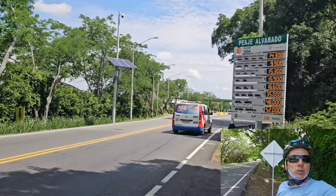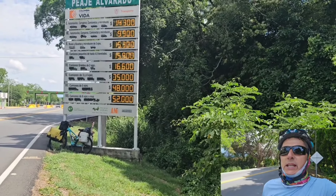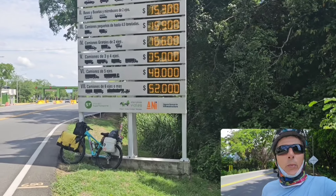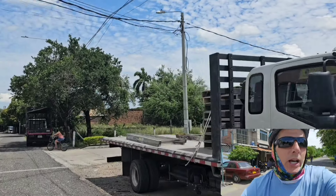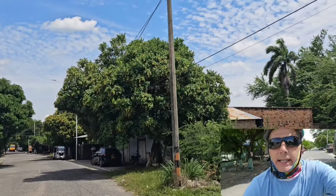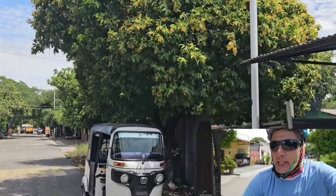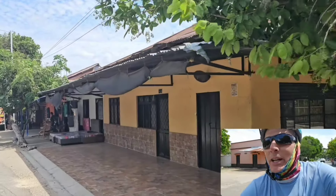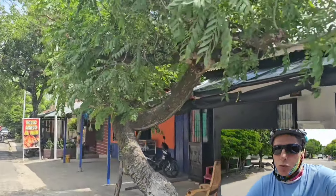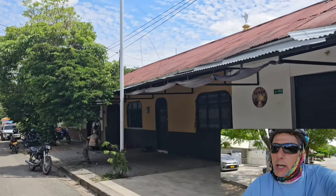Acá llegué. Vamos a seguir pedaleando, así descanso ahí en Venadillo. Si hace calor, capaz que busco algo con piscina. Al final me metí acá en Alvarado. Me gusta a mí, me gusta pasar por todos lados. Alvarado. Voy a llegar a su parque central, voy a hacer unas imágenes y después voy a seguir hacia Venadillo. La verdad que vengo en la ruta llegando a Alvarado con mucho country. Barrios privados, barrios cerrados, con piscina, venta de lotes.